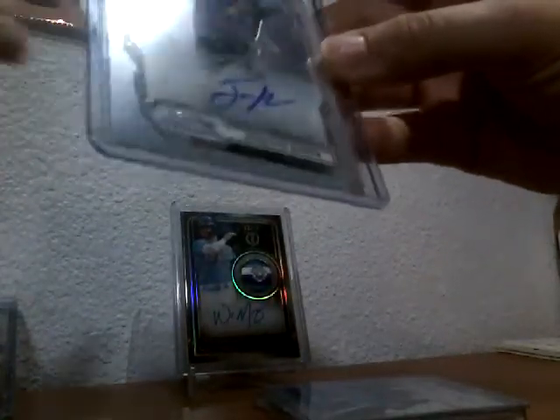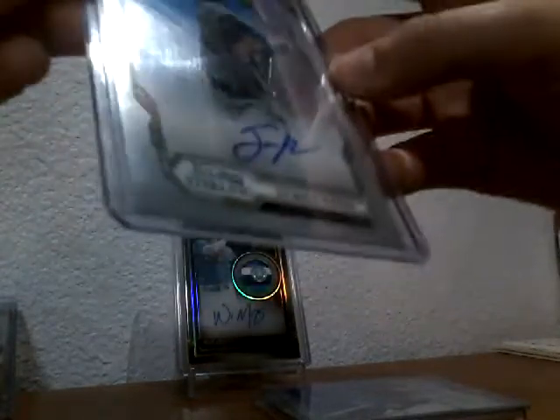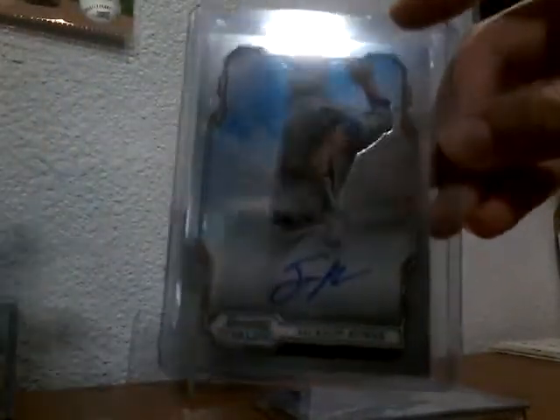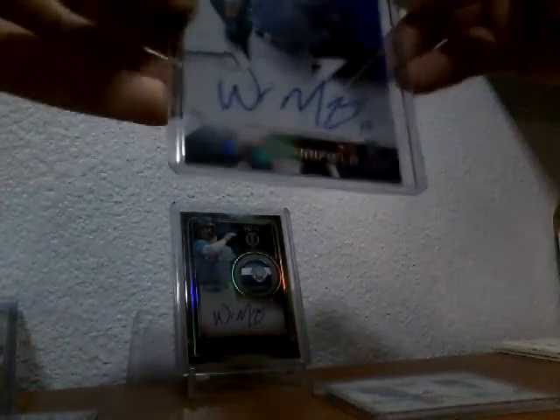Out of the Bowman Sterling break, I don't actually know this dude, but Jackson Coer — I think that's how you pronounce his name — nice auto. That's it for that one.